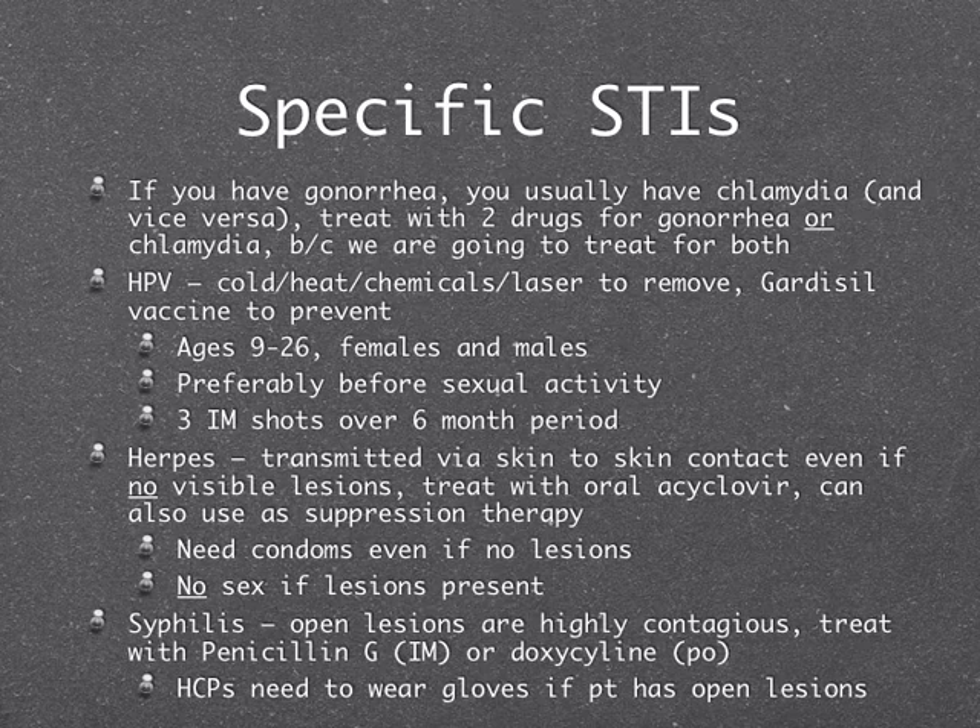Gardasil is recommended for people age 9 to 26 — 26 is the absolute cutoff, though physicians can order it for older patients. We give it to both females and males, since males can't be tested for HPV but they transmit it. The idea is to give this shot before any sexual activity; however, it can still be given after — it covers several strains of HPV, so even if they've been exposed to some, there's still benefit. They cannot have it when pregnant, and it is three shots given over a six-month period.